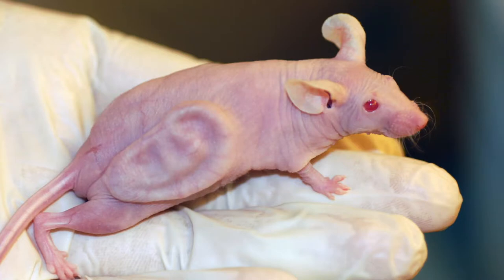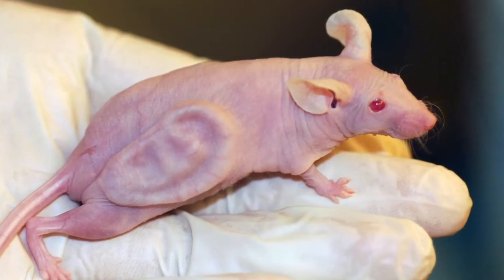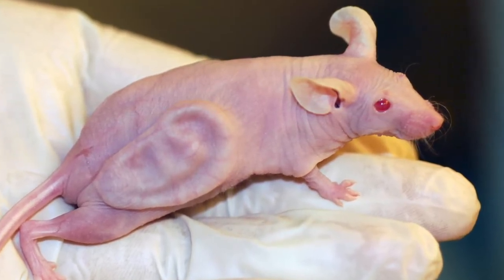The Vacanti Mouse was a laboratory mouse born in 1996 that had a human ear growing out of its back. The mouse used was called a nude mouse, a commonly used strain of immunocompromised mice, meaning that it didn't have an immune system that would prevent a transplant rejection.